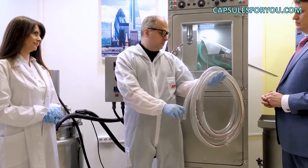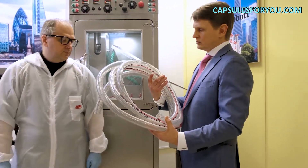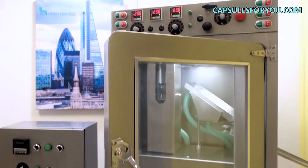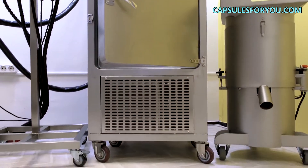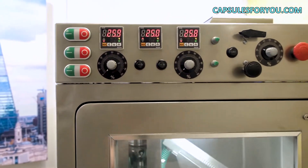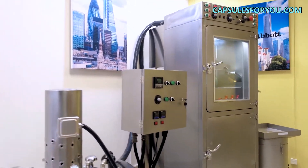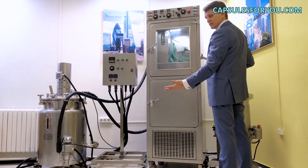Any of our customers have the opportunity to invite our adjuster to visit their facility. Within five days, he will commission and set up the equipment, train the personnel, and give advice and recommendations on how to use the equipment. By the present time, none of our customers has stopped capsule production for any reason. Our equipment works everywhere — people produce products and successfully develop their business.